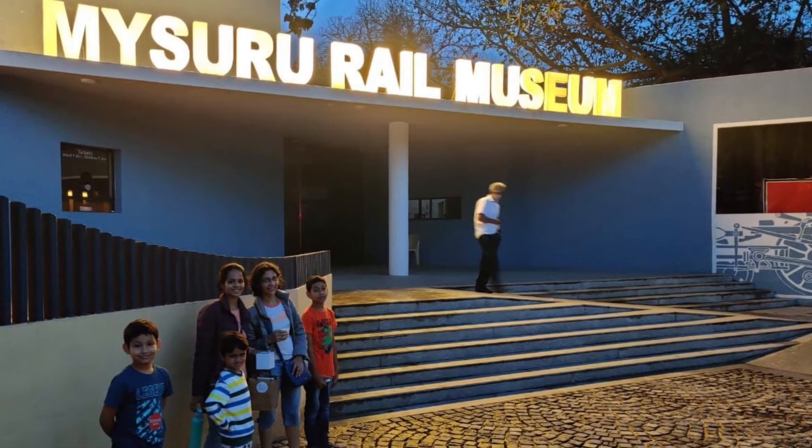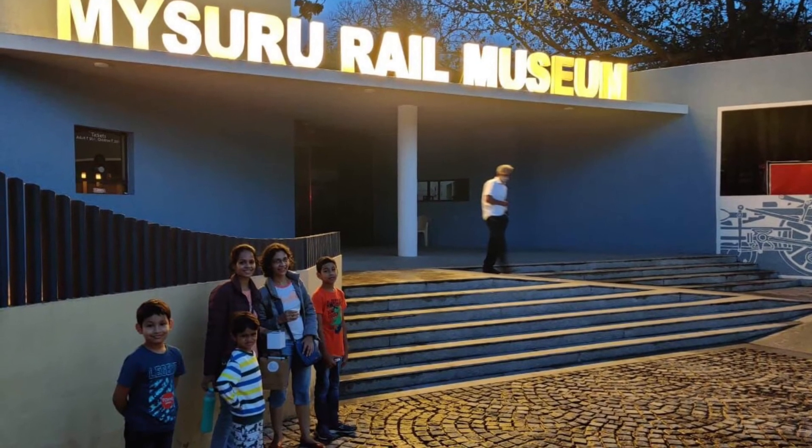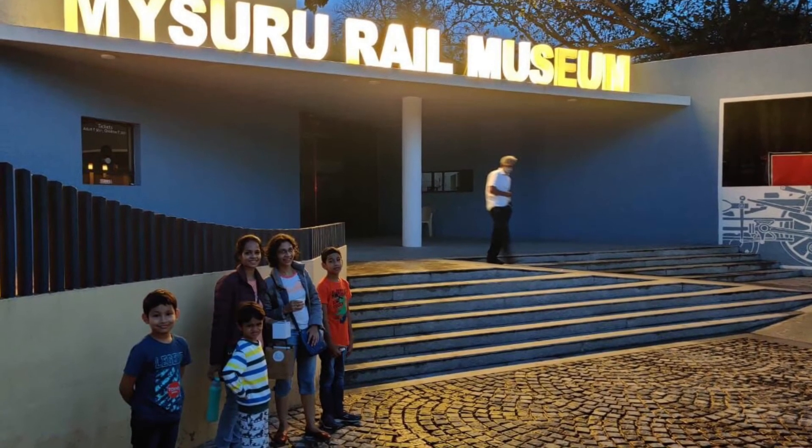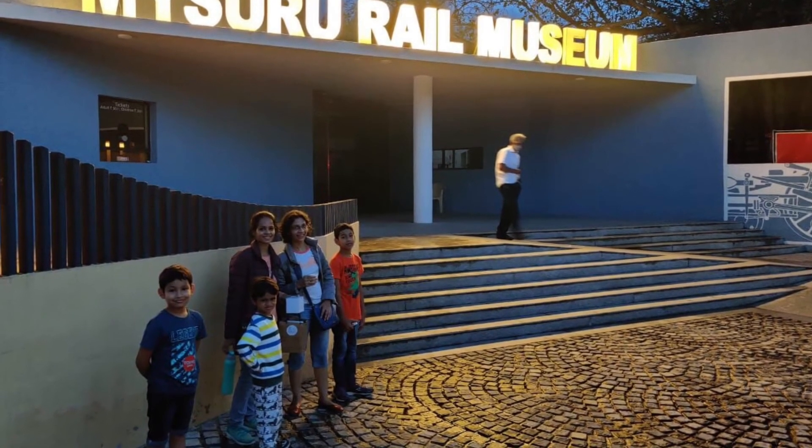The Mysore Railway Museum was established in 1979 by the Indian Railways, the second such museum after the National Rail Museum in Delhi.